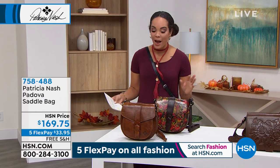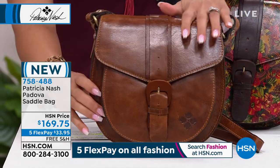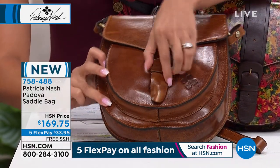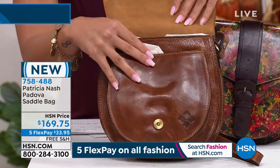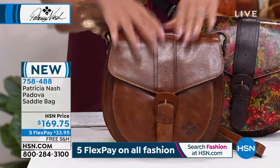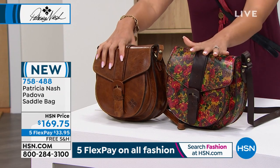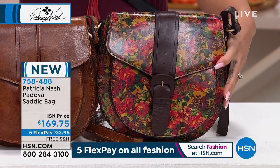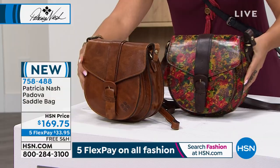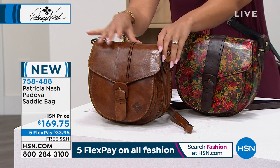A preview of items coming up — a really cute saddle bag with full grain leather walls and handcrafted stitching. It has that beautiful velvety fabric on the inside. Available in cognac, golden rustic forest, smoked python, and oxblood — a deeper burgundy tone. That's brand new and coming up. Item number 7-5-8-4-8-8.